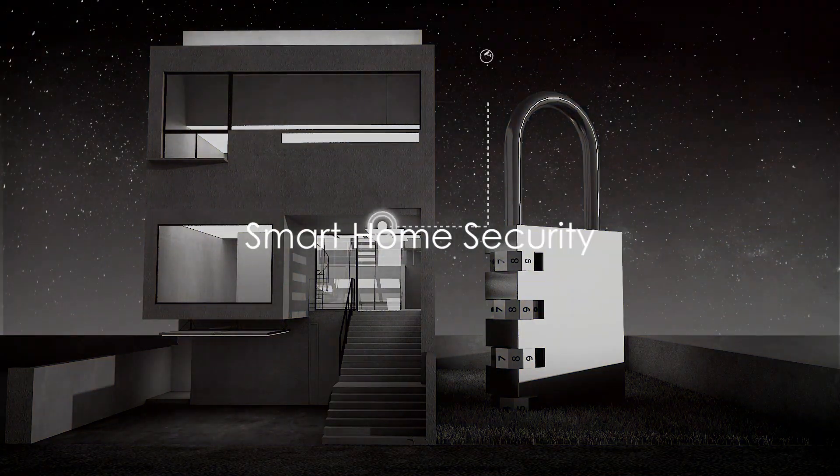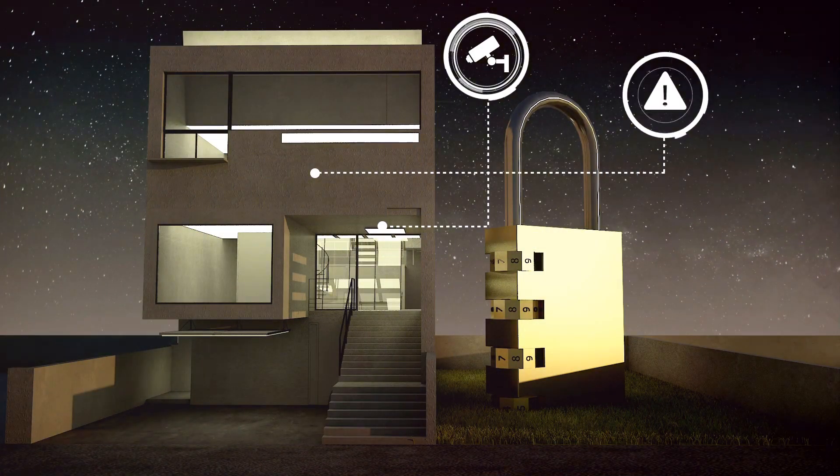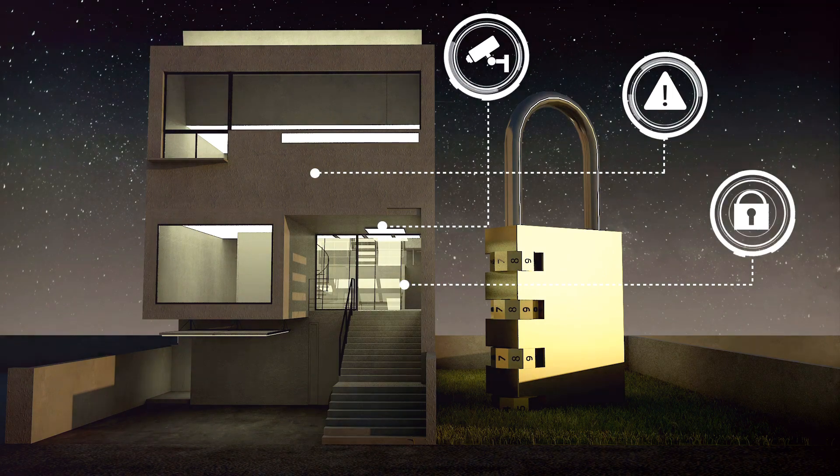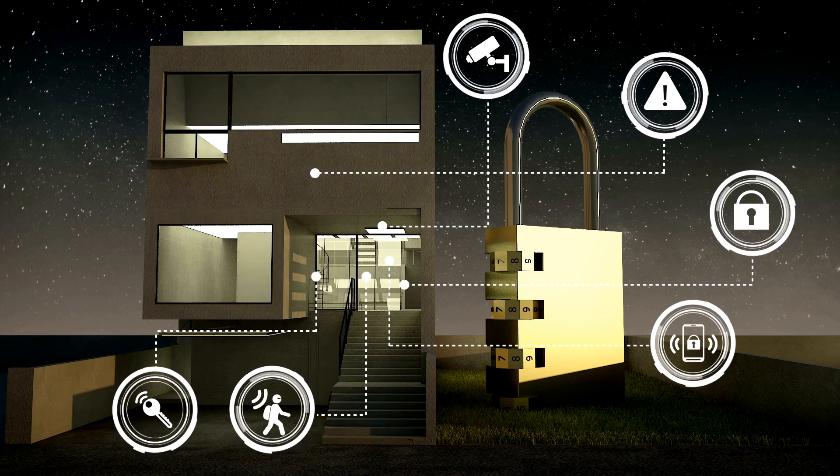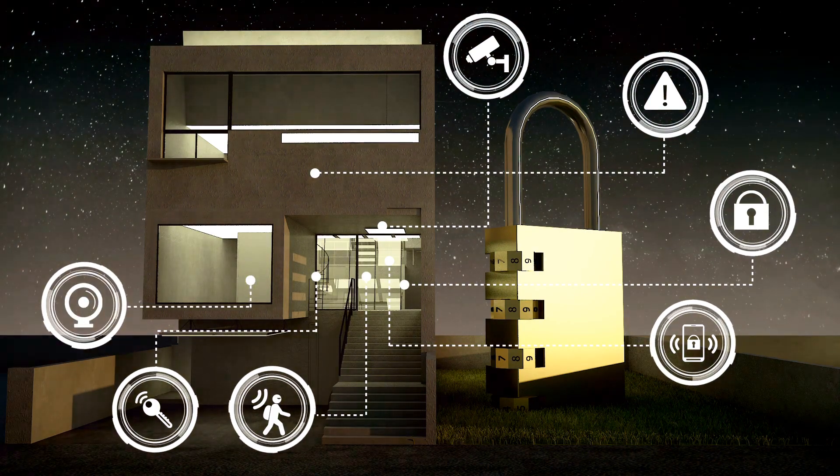How aware are you of your smart home security? In this age of technology, when everything from your doorbell to your coffee maker can connect to the internet, it's important to ensure that your smart home devices are secure.